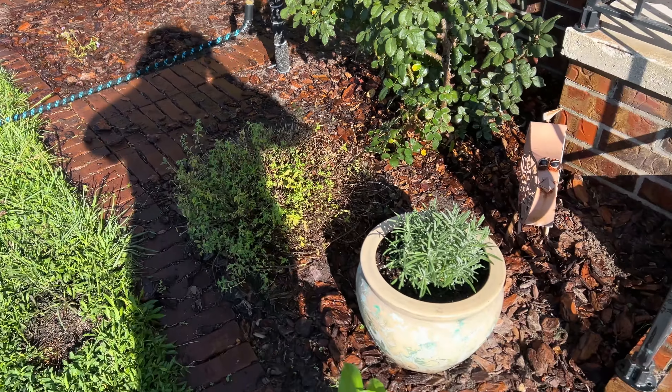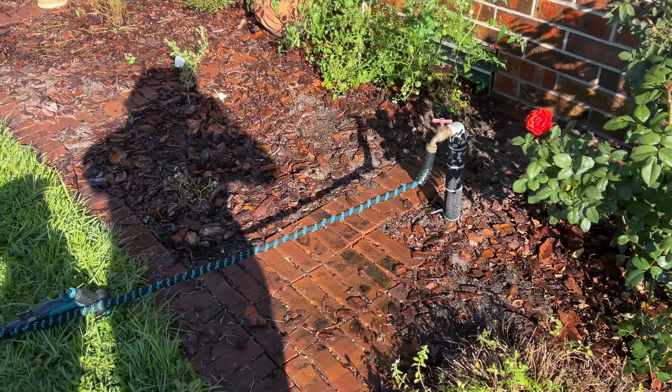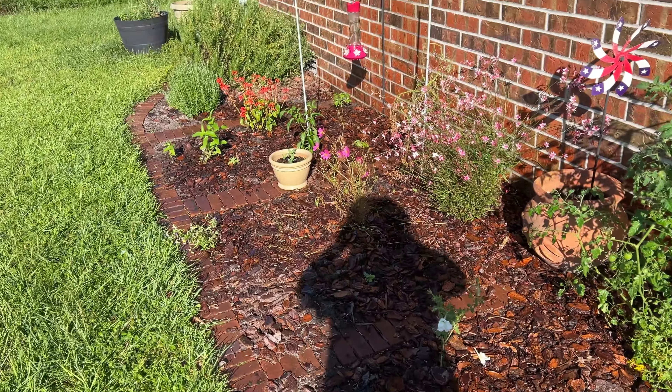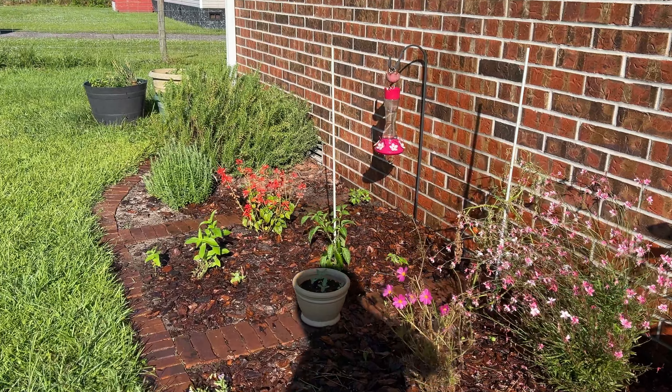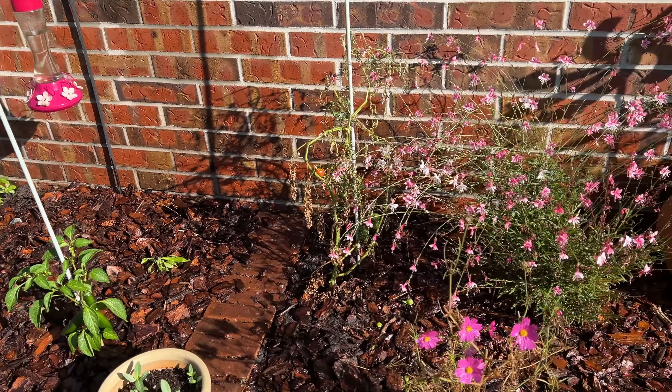I finished this side of the garden this morning. Everybody that needed a haircut got a haircut, I deadheaded some flowers, and I refreshed the hummingbird food.